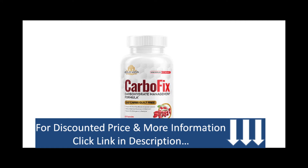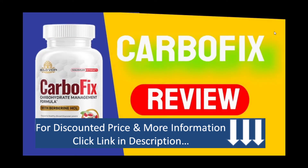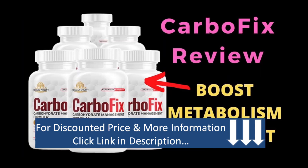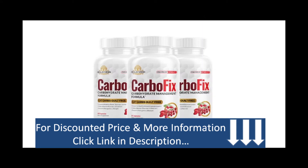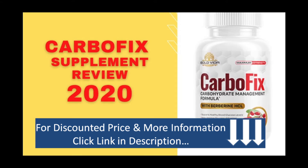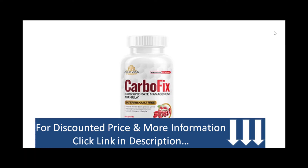CarboFix is a capsule that promotes weight loss and will help make your metabolism faster. It is a great way to burn up stubborn fat, reduce the hunger you feel, and control blood sugar levels. It helps you increase the amount of weight you can lose more than you will with just diet and exercise alone.